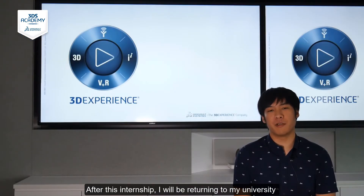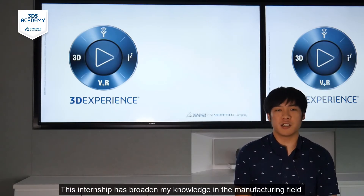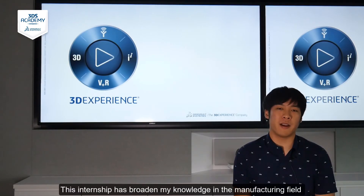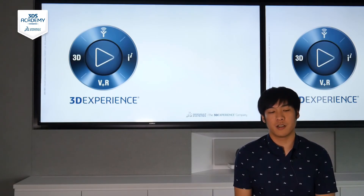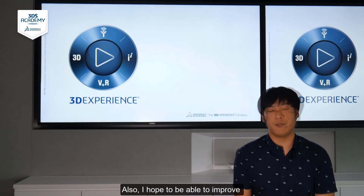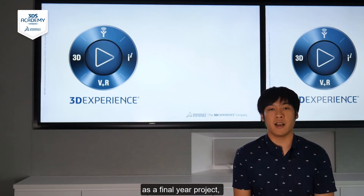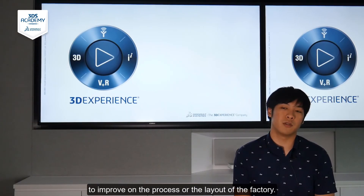After this internship, I will be returning to my university to carry on with my studies. This internship has broadened my knowledge in the manufacturing field and created a deeper interest for it. I will be considering a specialization in manufacturing or design. I also hope to be able to improve this project by taking it as a final year project to improve on the process or the layout of the factory.